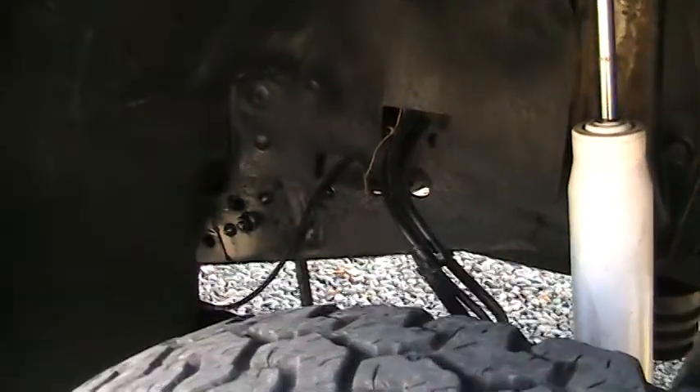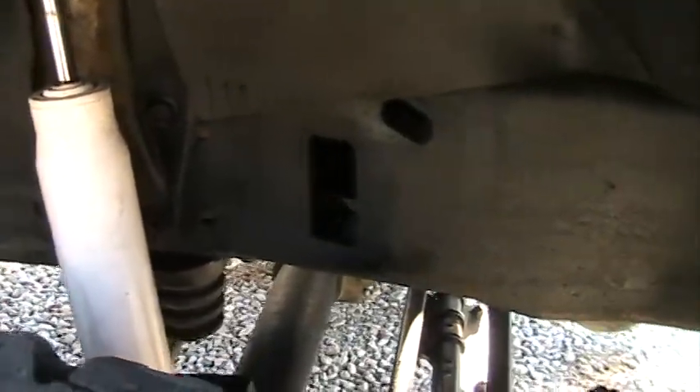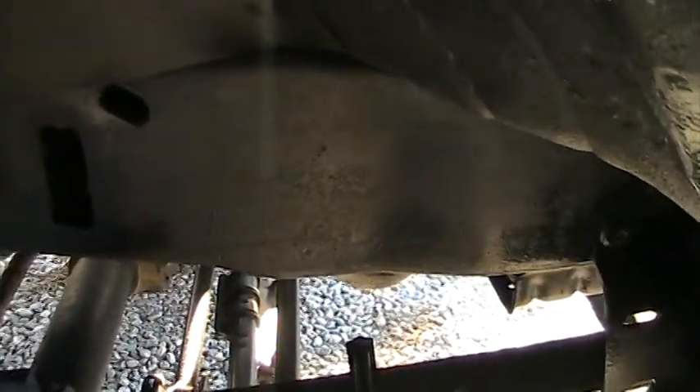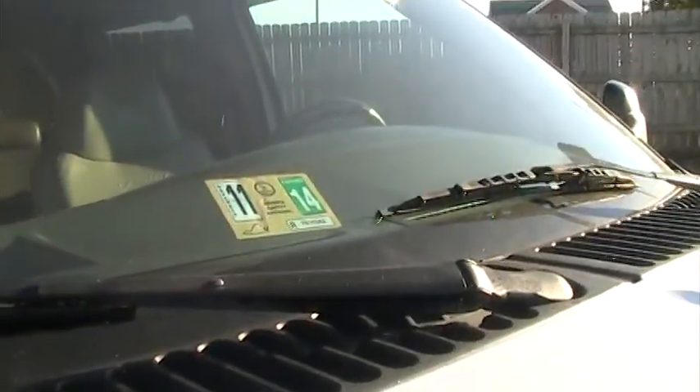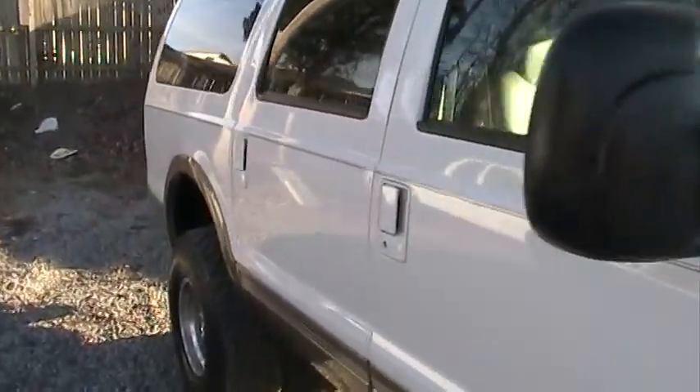It doesn't have any rust, which you can see. We paint all the frames and stuff, but if it was rusted you would see it flaking. It's got all new shocks and new steering stabilizers underneath. We just had a Virginia state inspection done, so if you're in the state of Virginia that'll be good through November of 2014. Everything works — the heat is hot and the air is cold.